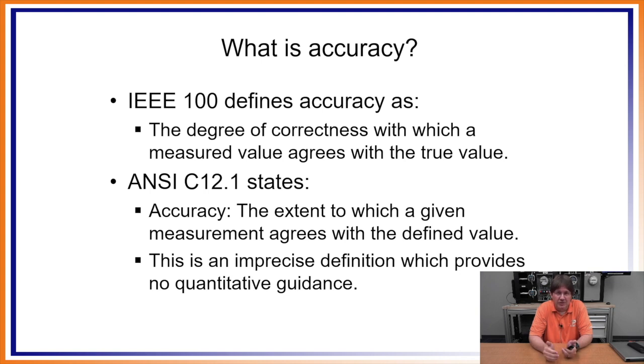ANSI C12.1, the primary standard document in metering, states that accuracy is defined as the extent to which a given measurement agrees with the defined value. Once again, the same keywords: 'the extent to which a given measurement agrees.' Defined value and true value are essentially interchangeable terms — both referring back to a standard unit of measure.